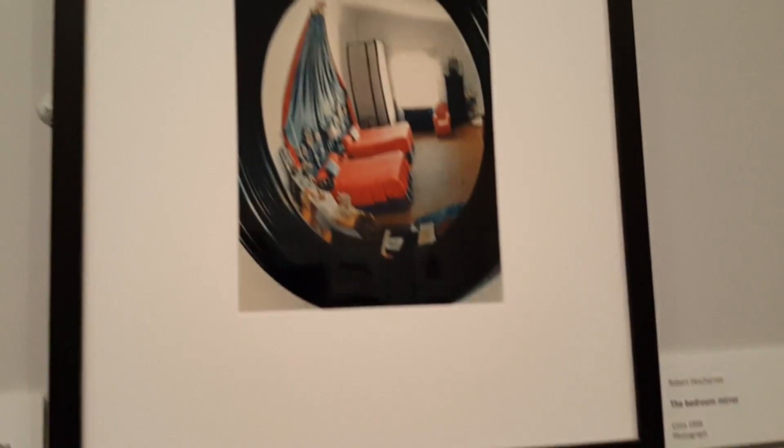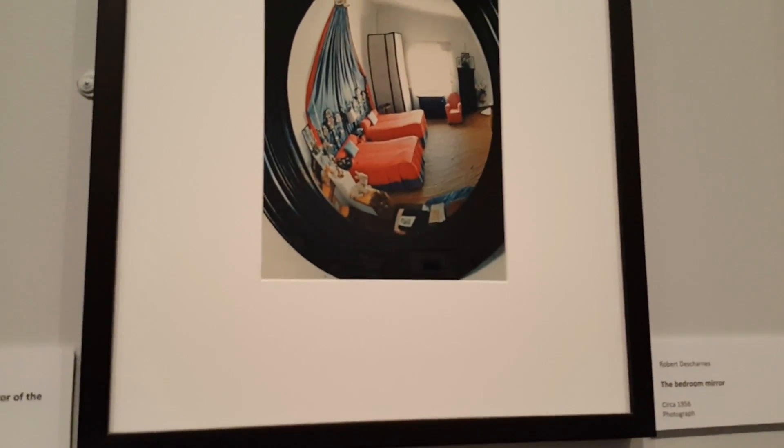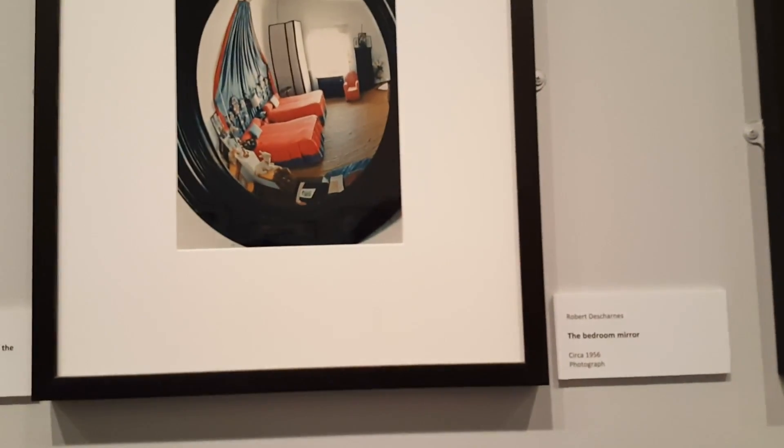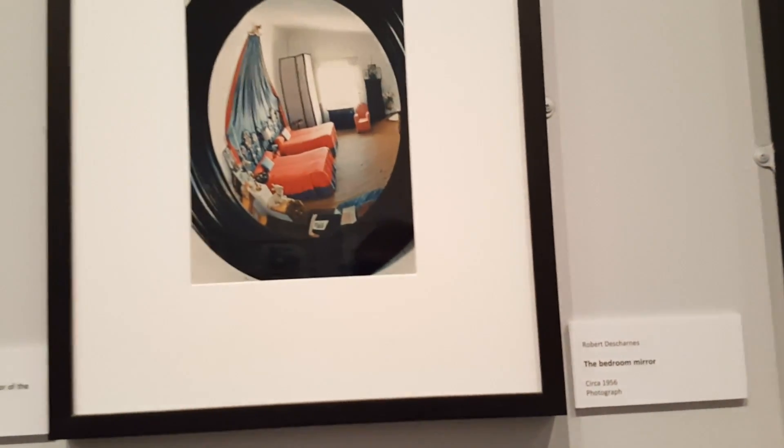It's cool for me to progress through this museum having been to the one in Figueres, Spain. Rachel and I actually went to Cadaqués, Spain, which is where Dali lived with Gala, and we actually stood in that bedroom, so that's pretty neat.